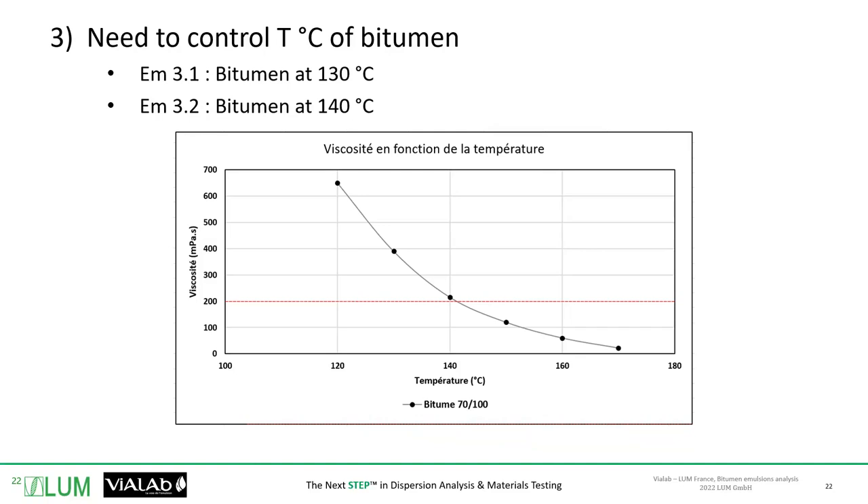At 130 degrees, the bitumen had a viscosity around 200 Pascal·seconds — that's a 70-100 grade bitumen. You will see that this has a huge impact on the quality of the emulsion. It might sound obvious to control the temperature of your bitumen, but we know that sometimes on site, especially in these times, people want to save energy and save time. Bitumen viscosity and temperature are key, and you cannot play around with this parameter. Vialab also offers heaters with a probe to control the temperature inside the bitumen to heat without loss of energy and to master and control the heating.